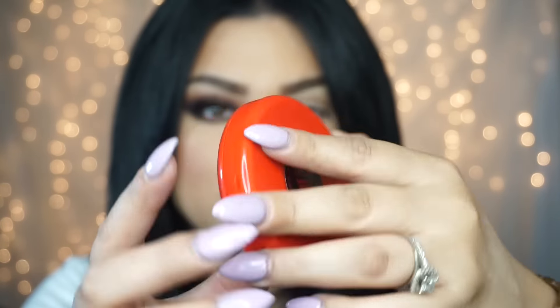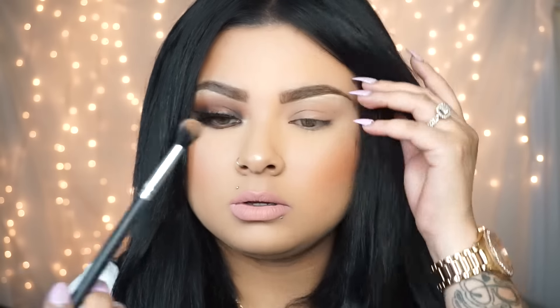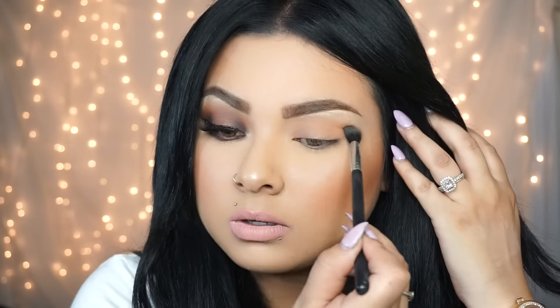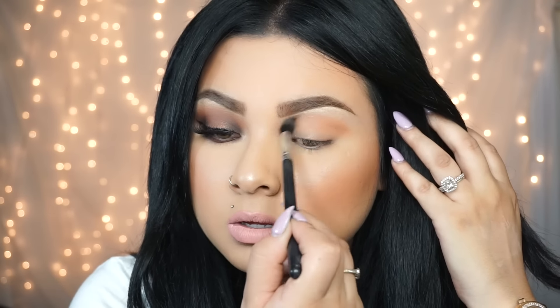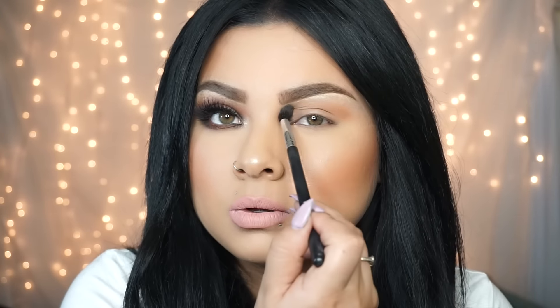I'm going to start off with my bronzer from MAC in Refine — you guys know this is one of my favorites. I'm going to use that as my transition color, applying it right onto my crease so it helps all my eyeshadows blend very well. I'm using this little blending brush from Pretty Girls Brushes.